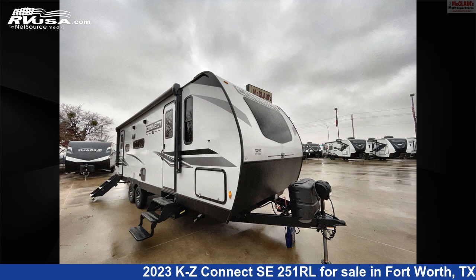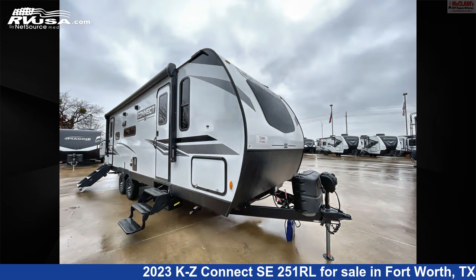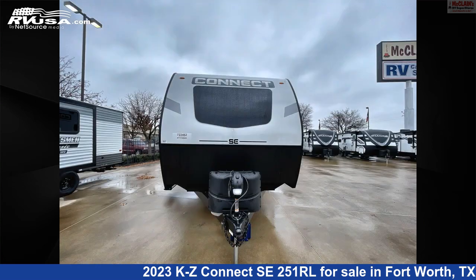This 2023 KZ Connect SE251RL is a travel trailer RV. It is located in Fort Worth, Texas, 76140, and is offered for sale by McLean's RV Fort Worth.